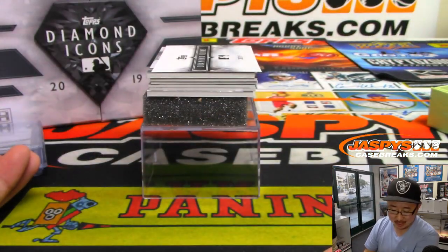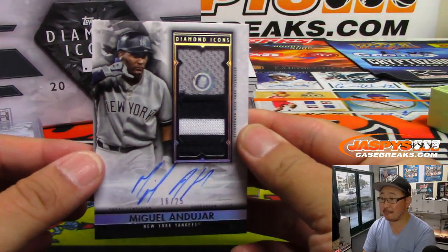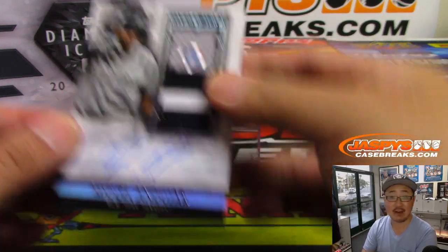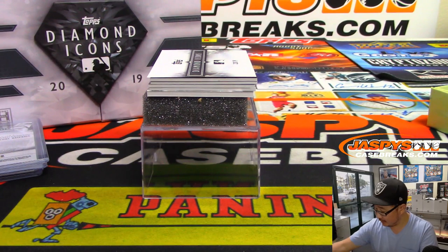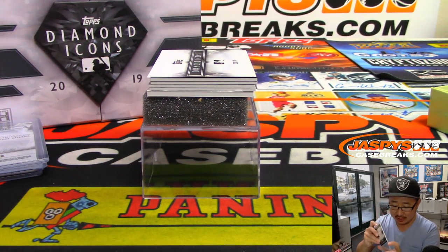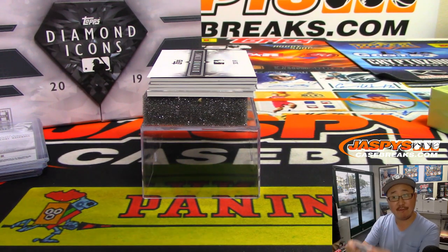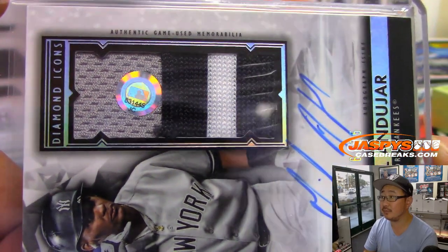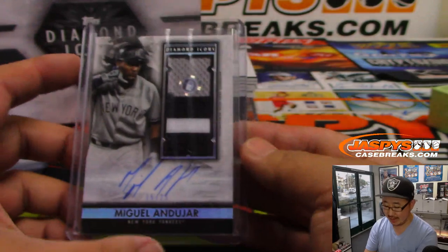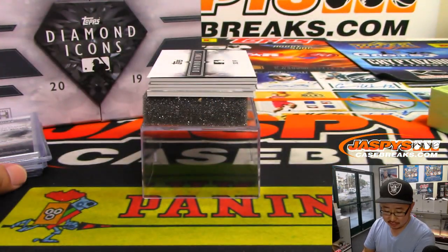Nice Buster Posey. We've got Miguel Andujar — 16 out of 25. Another MLB.com slash authentication hologram sticker — you can look up that number. MLB.com slash authentication, and this number is JC831445. And again, you can look that up, see when that jersey was from.